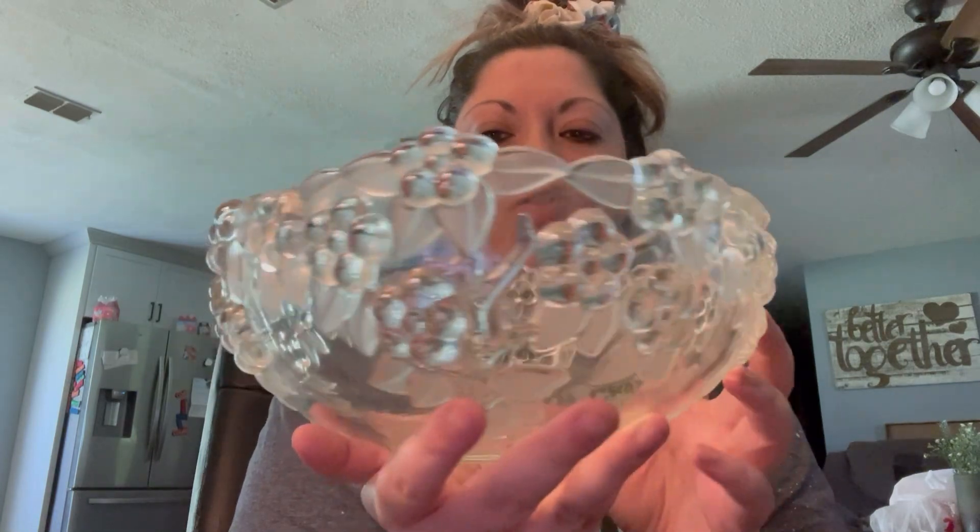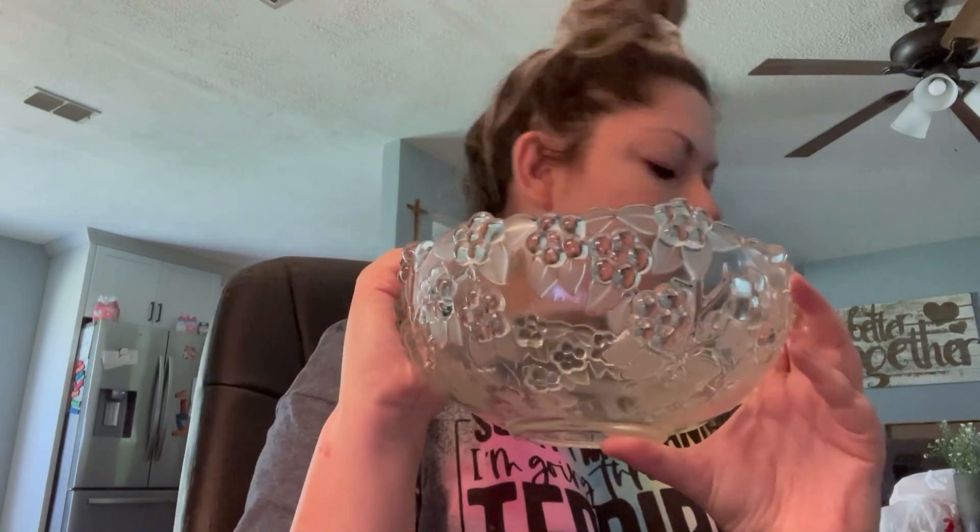Glass bowl — it's got flowers all over it. I just can't stand it, I think it's beautiful. I'm thinking about putting a candle and something else in there, so stay tuned for that.